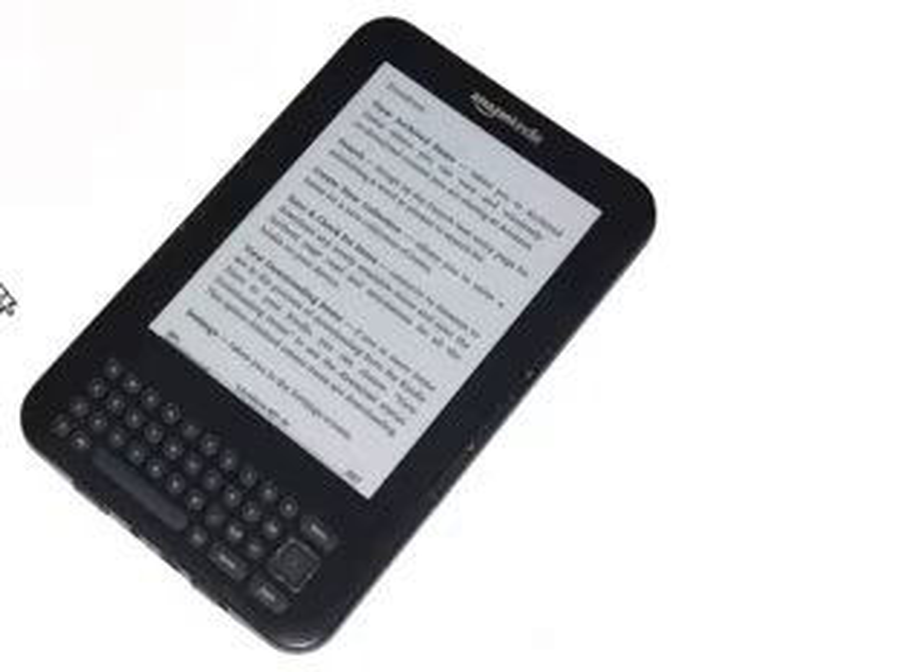So what do I think of the Kindle Keyboard? The keyboard is very, very nice — very quick, very responsive, very easy to use. In all honesty, I'm giving this a perfect 10 out of 10, which is why I have this dilemma.